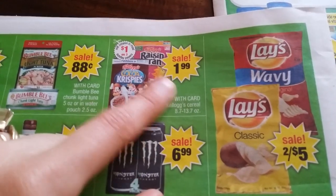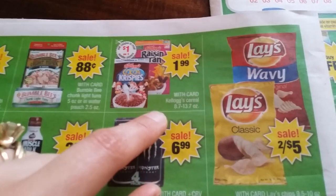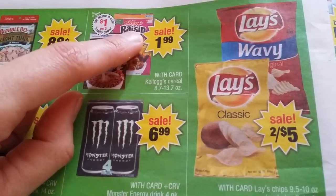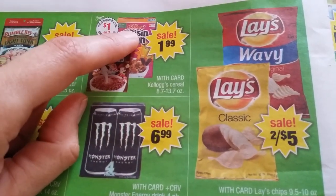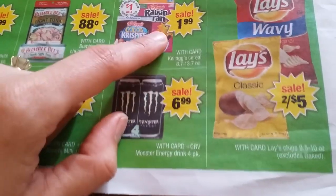$1.99 for Kellogg's, and there's a dollar off three coupon in the Sunday papers. But if you go to KelloggsFamilyRewards.com, they have better coupon values. If you have points — which you can earn by finding codes on the inside of the box and entering them — you can purchase higher value coupons.